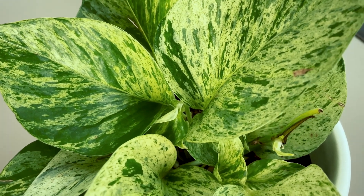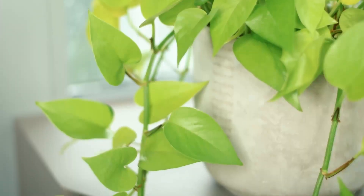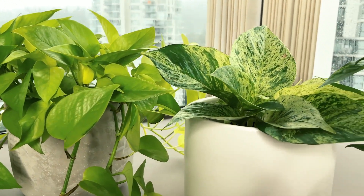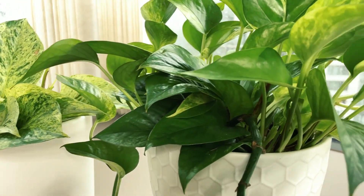Pothos are by far my top pick for the most easy going house plant. There's a reason why it's called Devil's Ivy and that's because it's almost impossible to kill. This plant has beautiful heart-shaped leaves and has many different variations. Pothos is very forgiving. I've forgotten to water my pothos for about two weeks, noticed the leaves starting to curl and droop, but as soon as I watered it, it was as good as new. Such a forgiving plant!